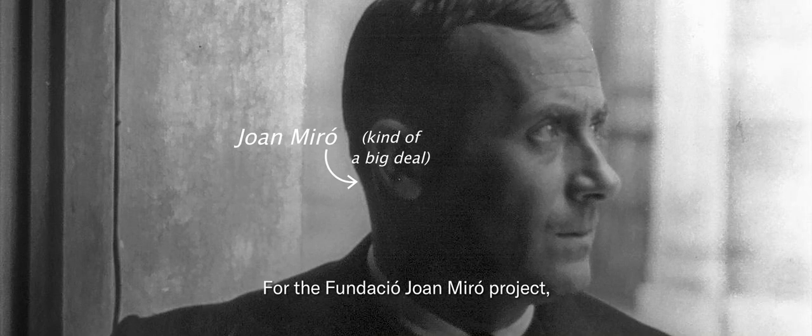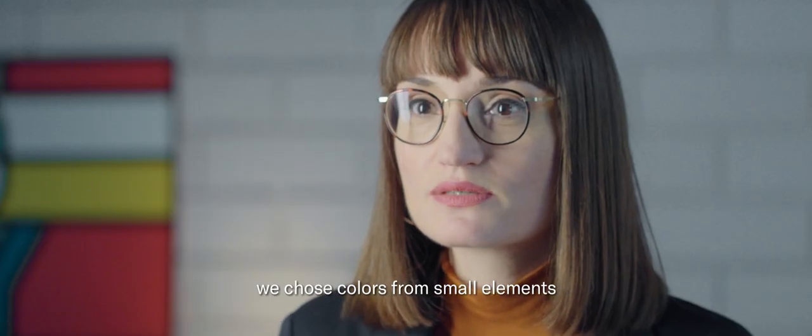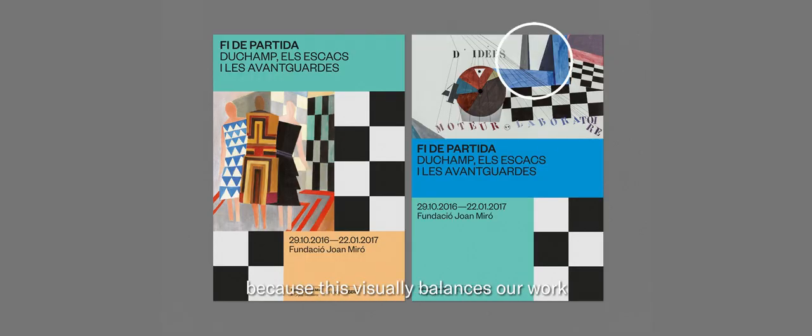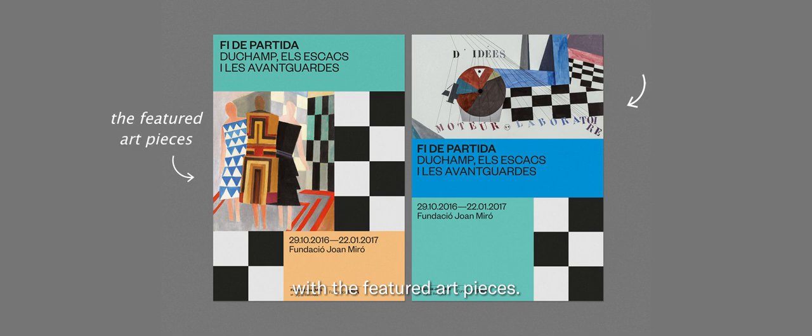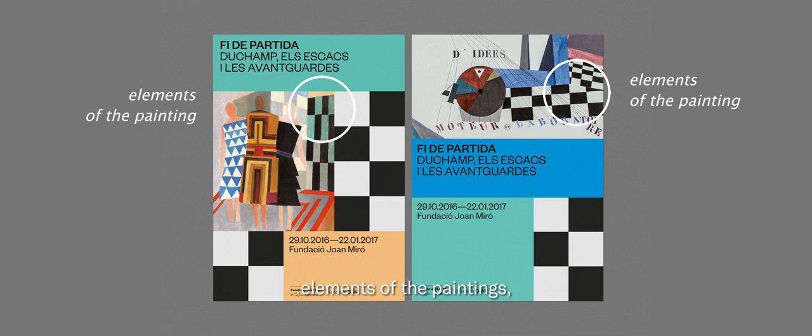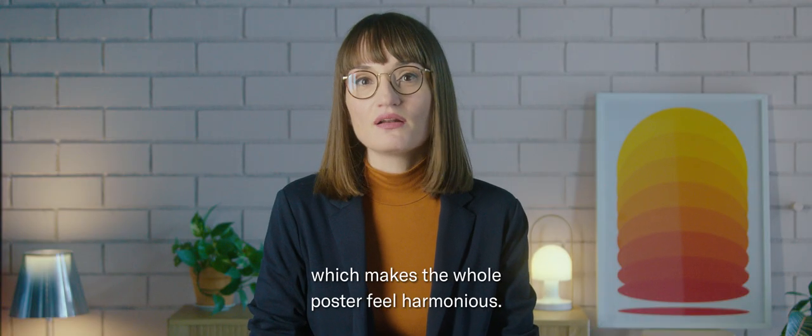For the Fundación Joan Miró project, we chose colors from small elements in the paintings to use in the design, because this visually balances our work with the featured art pieces. The chessboard pattern also complements elements of the painting, which makes the whole poster feel harmonious.